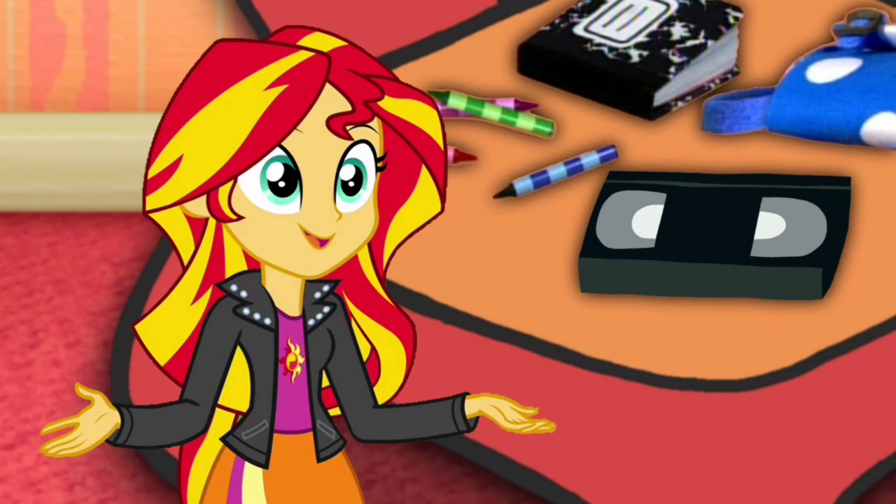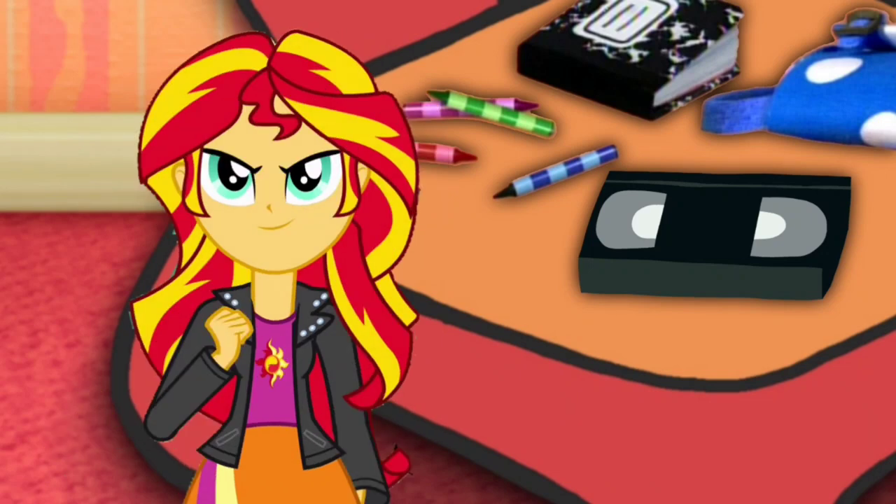Hey! We have all three clues! You know what that means! We're ready to sit in the thinking chair! Let's go!